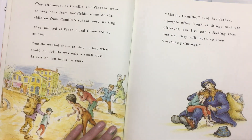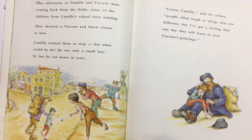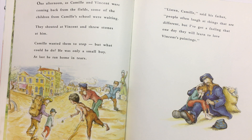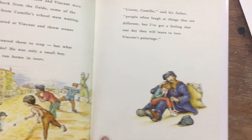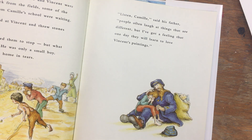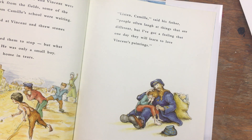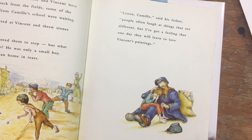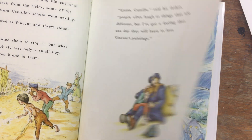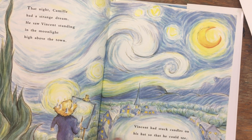One afternoon, as Camille and Vincent were coming back from the fields, some of the children from Camille's school were waiting. They shouted at Vincent and threw stones at him. Camille wanted them to stop, but what could he do? He was only a small boy. At last he ran home in tears. 'Listen, Camille,' said his father. 'People often laugh at things that are different, but I've got a feeling that one day they will learn to love Vincent's paintings.' Camille was very sad because he felt sorry for the way those children treated Vincent.